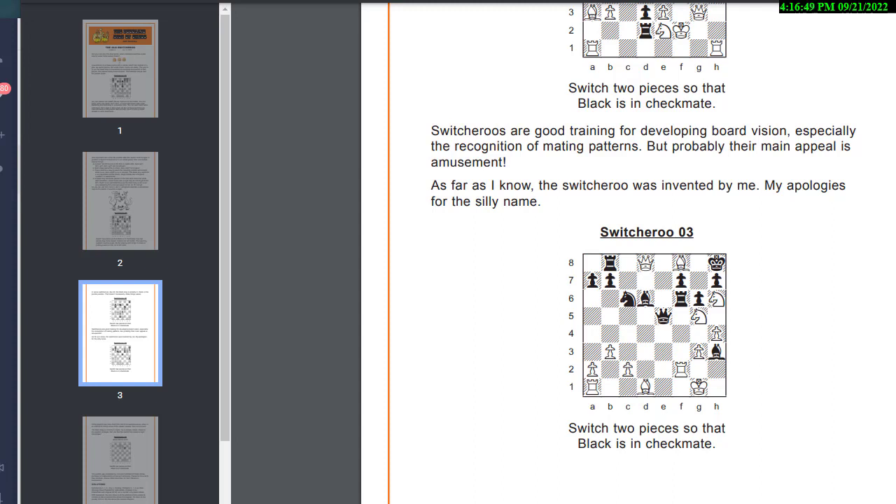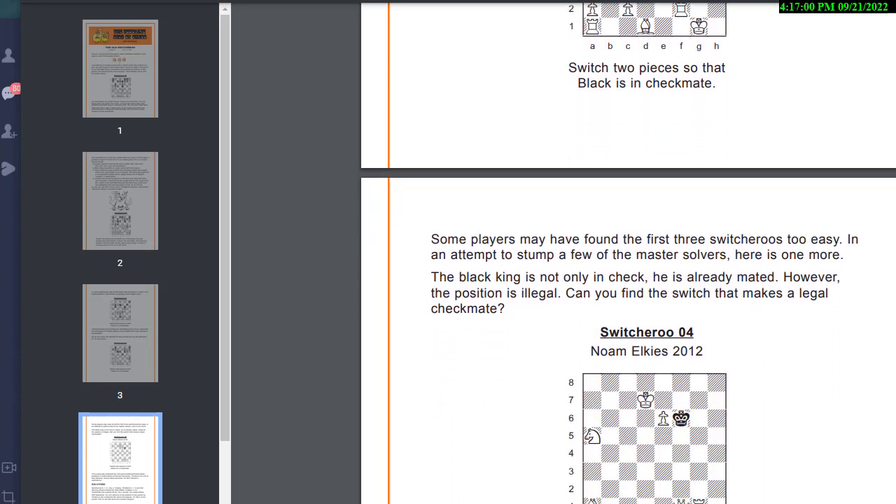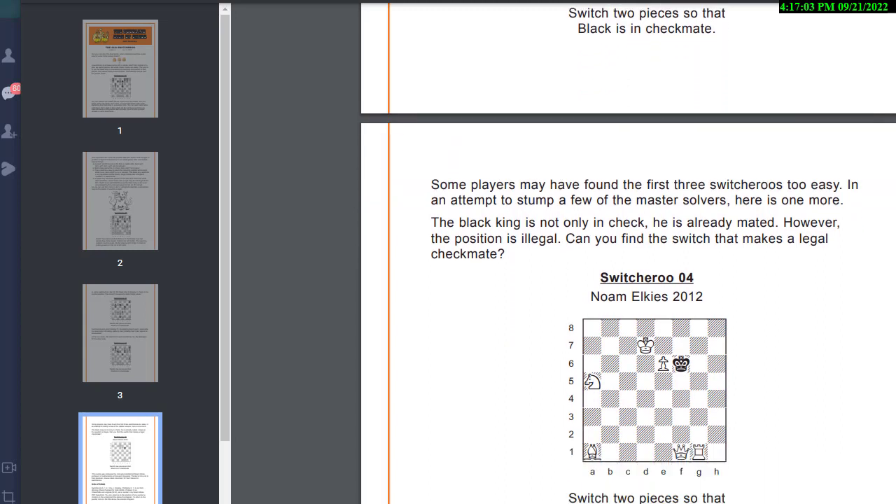All right, a few more minutes — let's see if there are more puzzles. Noam Elkies — he always has tough switcheroos. Dr. Noam Elkies is a chess master who happens to be a PhD mathematician at Harvard. I've used Dr. Elkies for help on some of my difficult problems in the past — he's a fantastic problemist. So he created this switcheroo — could it involve some sort of en passant?